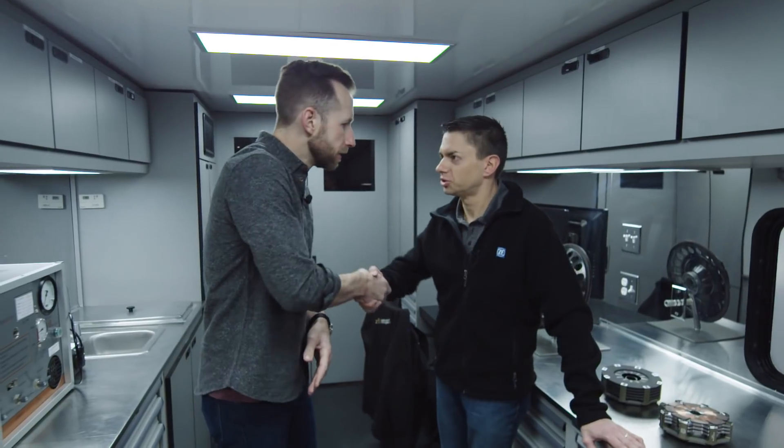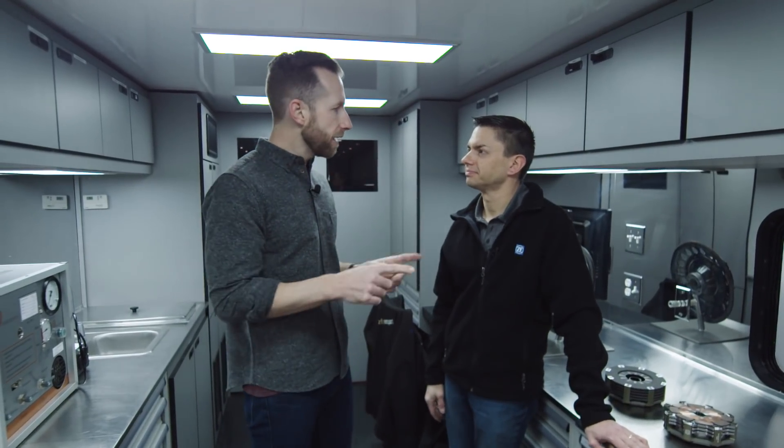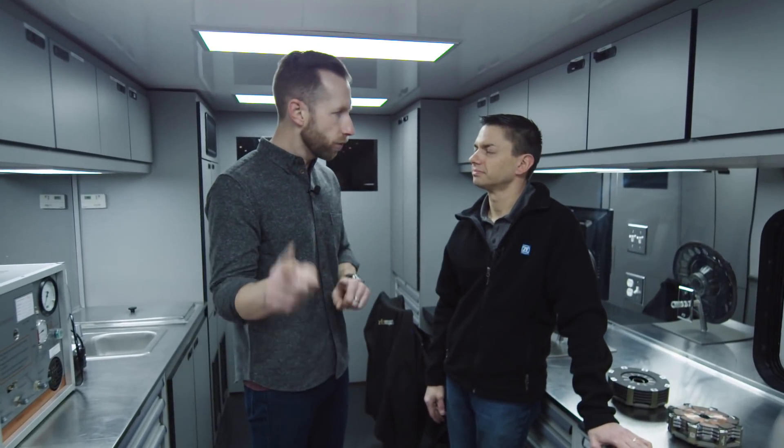Here we are in the middle of the paddock in ZF's trailer with Paul. Thanks for being here. We're here to talk because ZF is in essentially every single race car on the track, but specifically one major component.